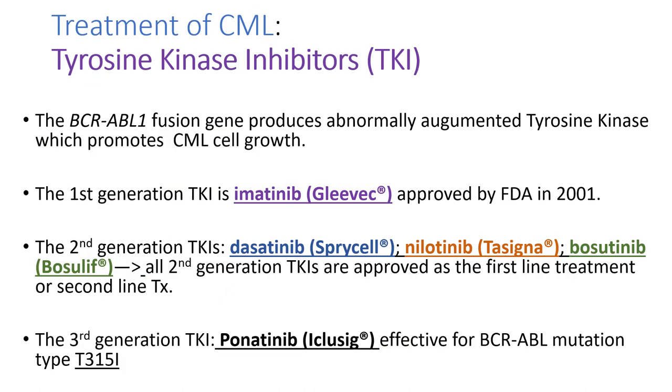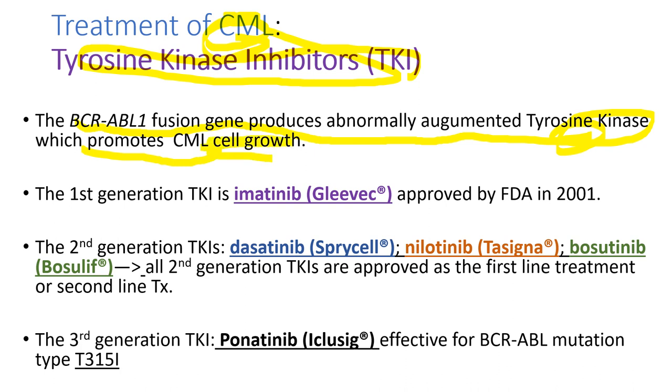Tyrosine kinase inhibitors, TKIs, revolutionized the treatment of CML. The BCR-ABL1 fusion gene produces an abnormally active tyrosine kinase that promotes leukemia cell growth, so by inhibiting the tyrosine kinase we can stop leukemia cell proliferation. The first generation is Gleevec (imatinib). Second generation: Sprycel (dasatinib), Tasigna (nilotinib), and Bosutinib. The third generation is Iclusig (ponatinib), which is effective for the BCR-ABL1 mutation subtype T315I.